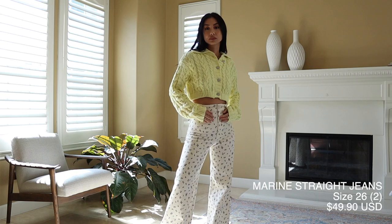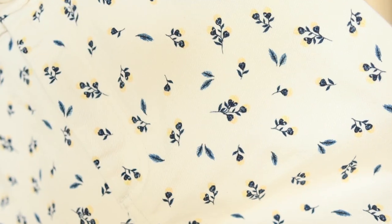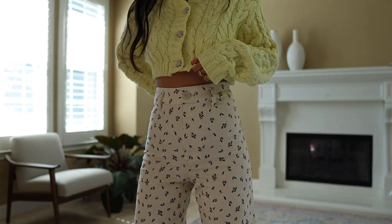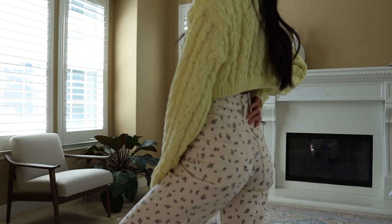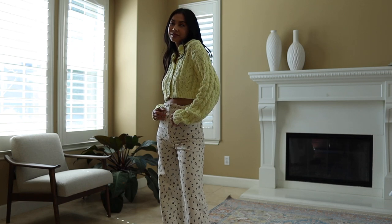These pants are so freaking cute — I am so obsessed with this print. I posted a picture wearing them on Instagram and got so many comments asking where I got them. This is why I love doing these hauls — sometimes I come across such a good find. These are the marine straight leg pants, and if you haven't seen my Zara denim haul, I'll link it down below.